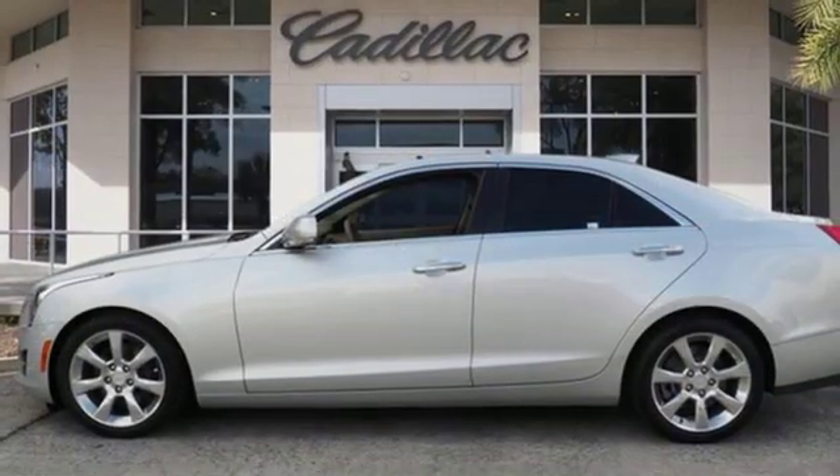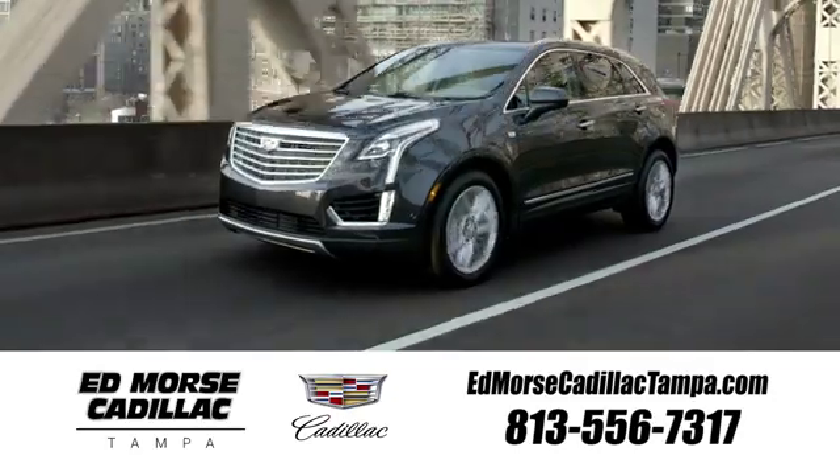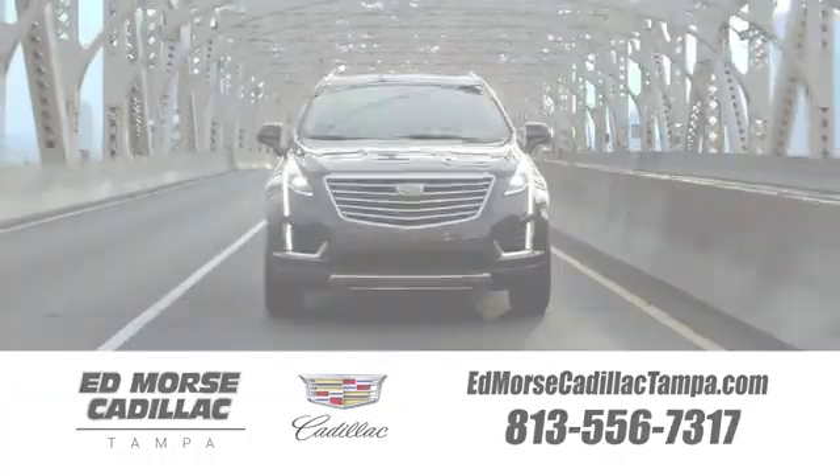Cadillac is driving the world forward. You'll never know until you try. Test drive it today. Visit our website at edmorsecadillactampa.com or call us today. For value and for service, it's Ed Morse.